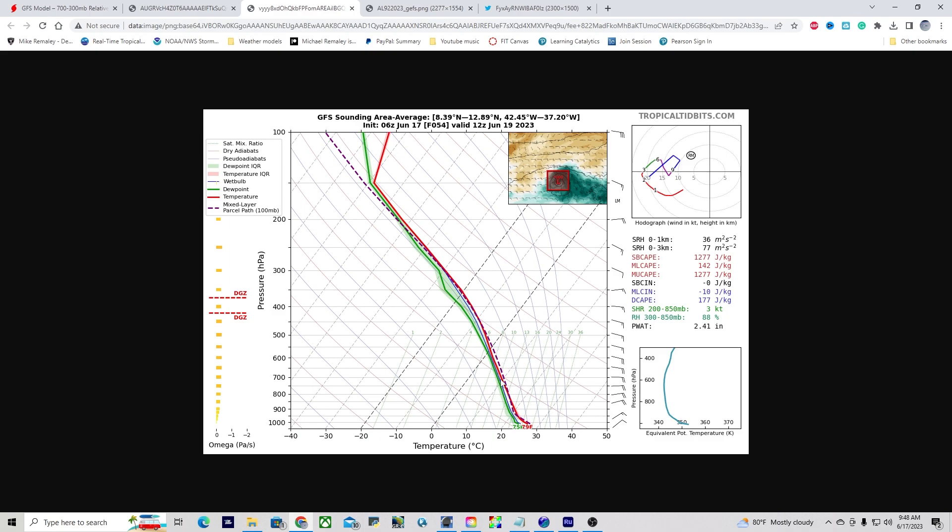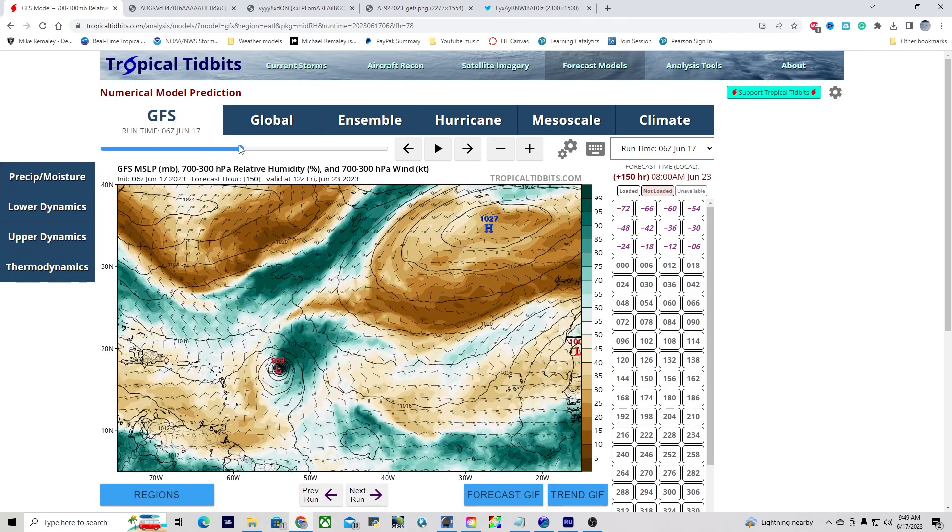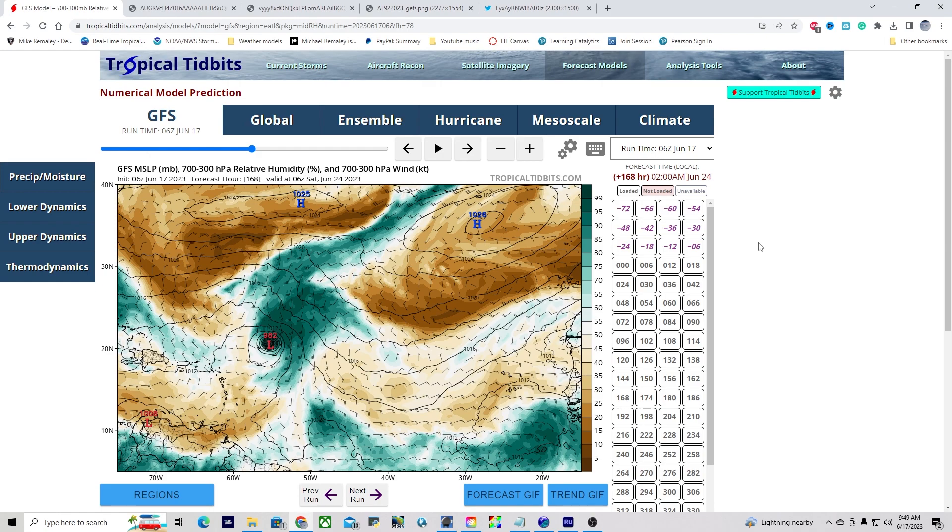On the sounding, the red temperature lines and green dew point temperature lines are close together, indicating near saturation, meaning latent heat release is more potent and the system is becoming more resilient to convective downdraft problems. Most models signal genesis occurring sometime within the next 50 to 70 hours. On the GFS forecast model, because the system becomes fairly strong quite quickly, within about seven days it actually pulls well to the north of the islands. This serves as a segue into how intensity plays a role in the track forecast.